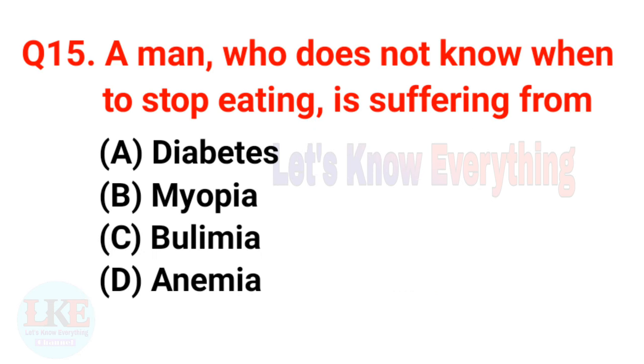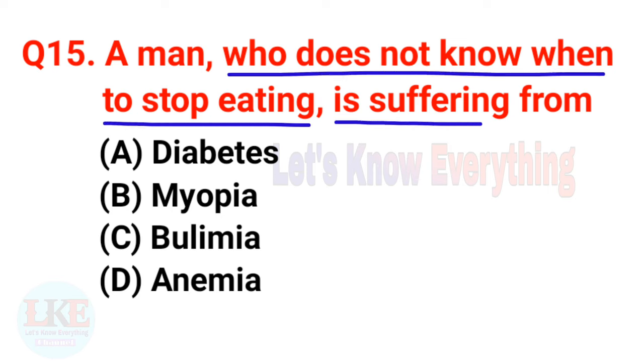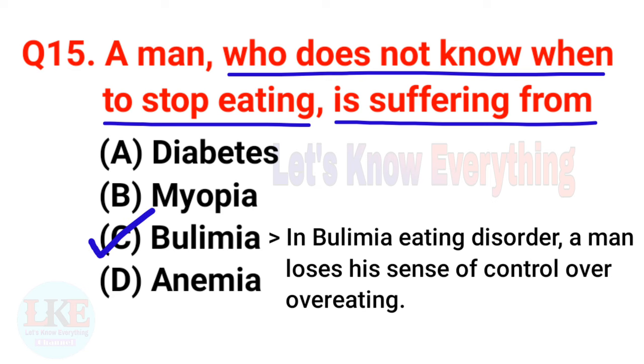Question number fifteen: a man who does not know when to stop eating is suffering from Bulimia. In Bulimia eating disorder, a man loses his sense of control over overeating.